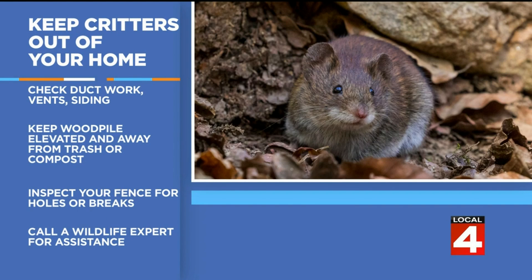Some ways to try to keep them out: number one, inspect your house and your garage — check the duct work, and if you see any broken siding, go ahead and fix that now because that's a way for them to get in. If you have a wood pile or a shed, make sure it is elevated and away from any trash or compost piles because they like to be found in there. Also inspect your fence — if you have a fence, make sure there are no holes or breaks in it because they'll find a way in.